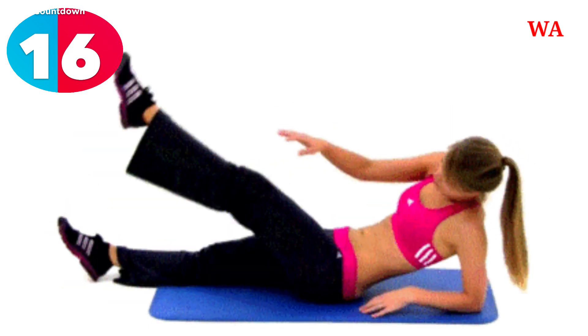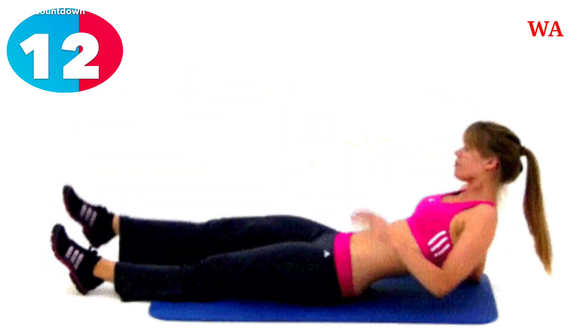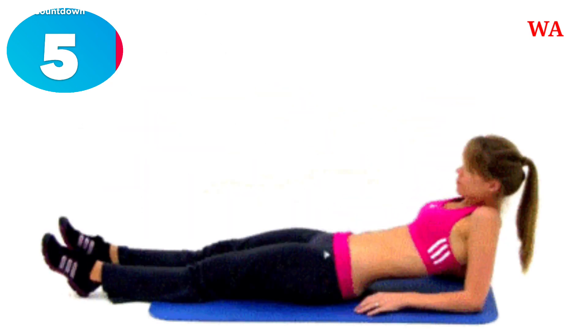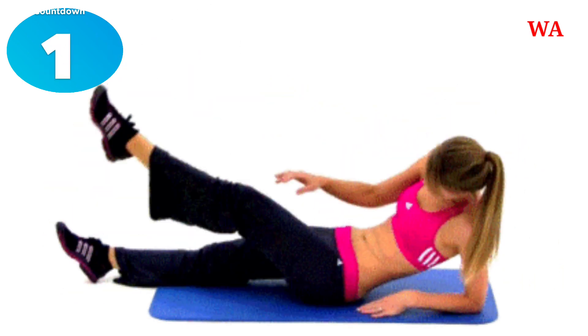17, 16, 15, 14, 13, 12, 11, 10, 9, 8, 7, 6, 5, 4, 3, 2, 1, 0.